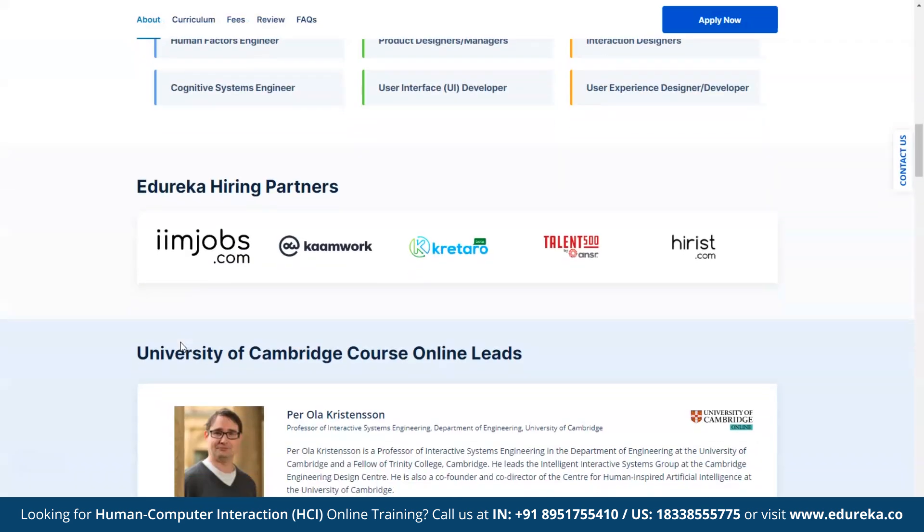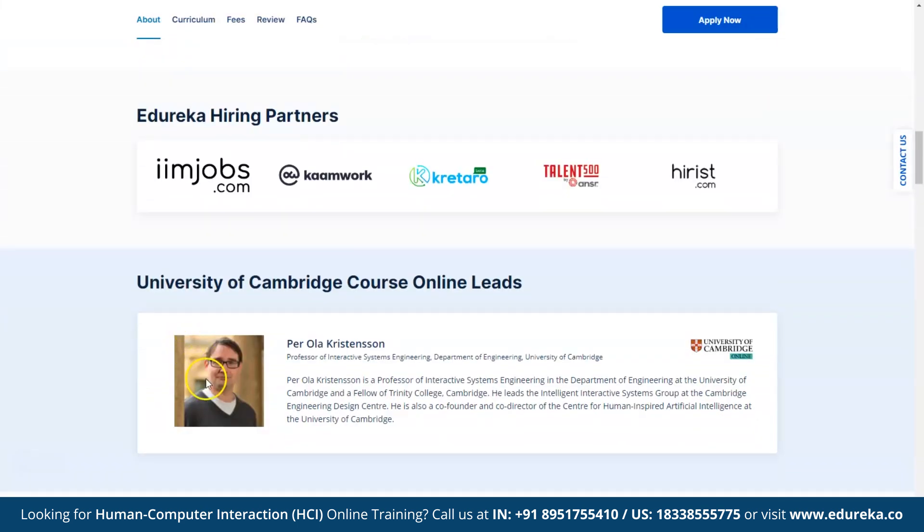Taking the lead at the University of Cambridge course online is Professor Perola Christensen. He serves as a Professor of Interactive Systems Engineering within the Department of Engineering at the University of Cambridge and is additionally recognized as a Fellow of Trinity College, Cambridge. To know more details about the course curriculum and skills it covers, please check the course link provided in the description box below.